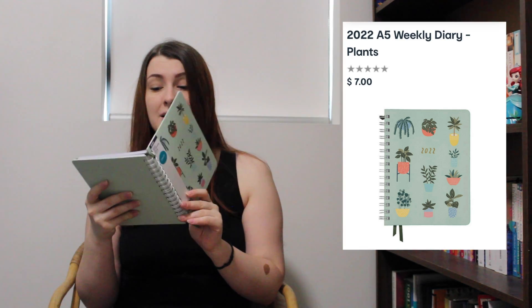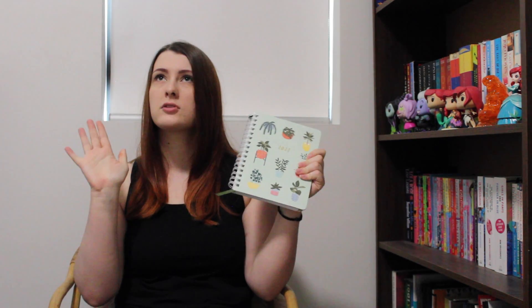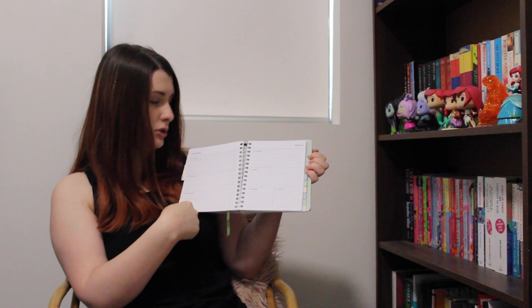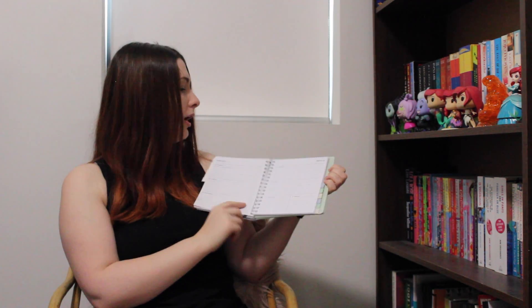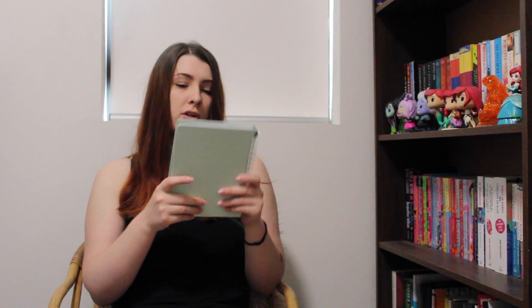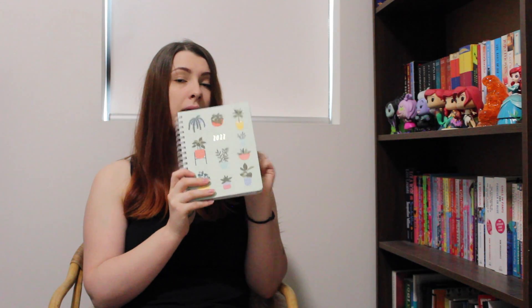Item number one: a diary! As we all know, 2022 is getting scarily closer, so that calls for a brand new diary. This one was really nice and cheap, and it's so cute — just some little plants on the front with gold foiling in the middle. I really like the structure too. My 2021 diary didn't have little tabs for the months on the side, so I'm really happy with that. It's about eleven dollars cheaper than my last one and I think it's even cuter — big win.